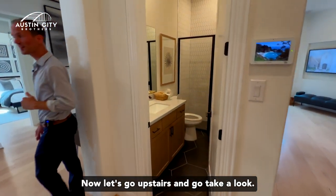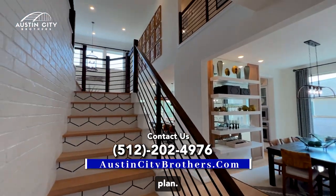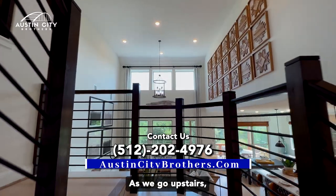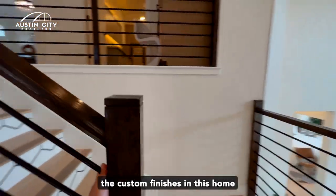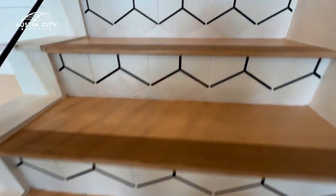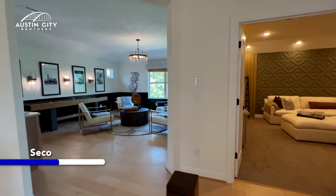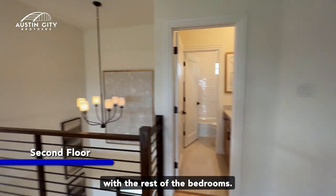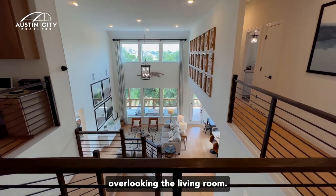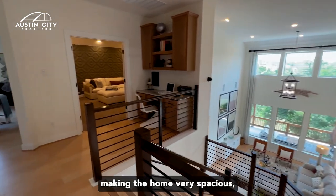Now let's go upstairs and take a look at the second floor of the Stanford floor plan. As we go upstairs, lots of custom finishes in this home with the hardwood floors and the tile coming together. Here we are on the second floor with the rest of the bedrooms. First thing to notice is that stunning view of the second floor overlooking the living room — really beautiful, making the home very spacious.